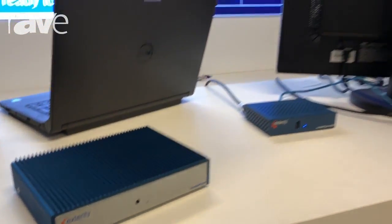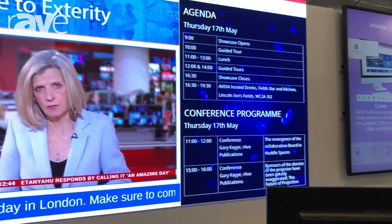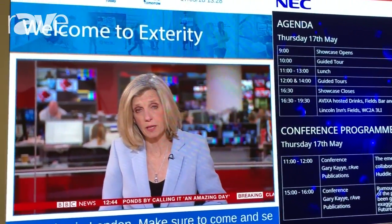Hi, my name is Fiona Bale from Exterity and we're here today at the NEC Showcase in London, showing our RTO Sign digital signage platform and our new 4K player.